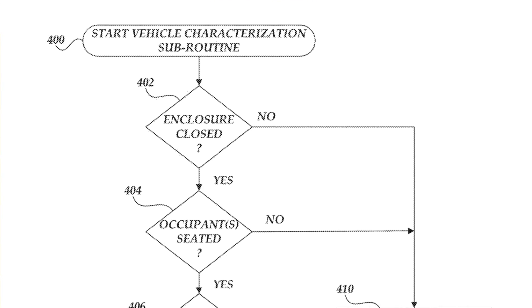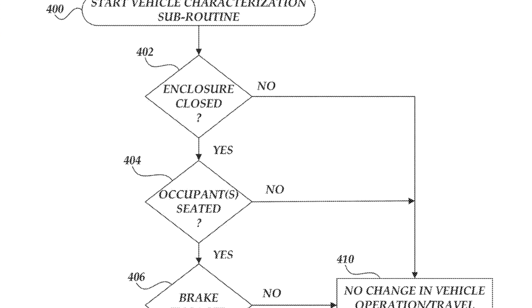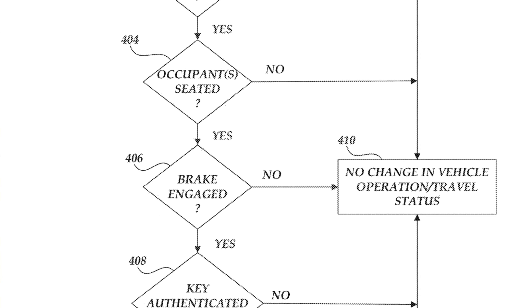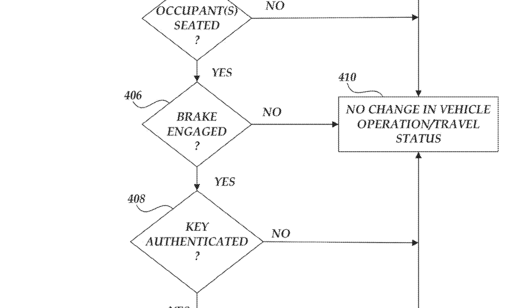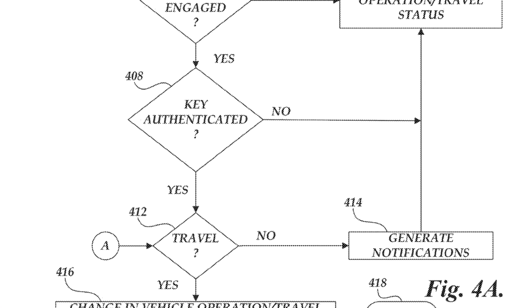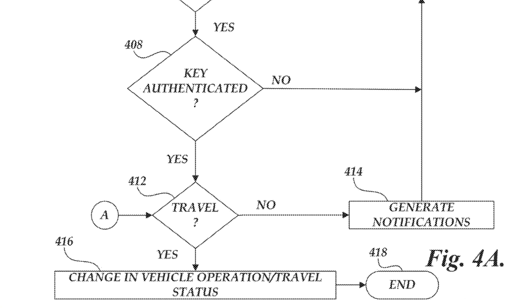With Tesla being all about safety and with these upgraded systems, Tesla is going to be adding a mandatory checklist that you will have to comply with. If you don't, the car will shift into a manual mode. This means that if you unintentionally leave your door open or forget to buckle in, the system will automatically deactivate.